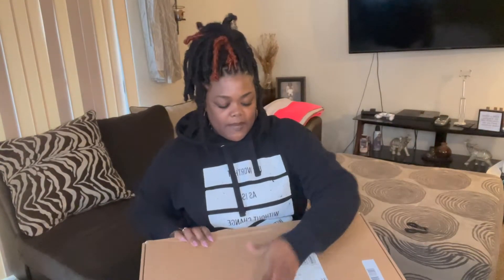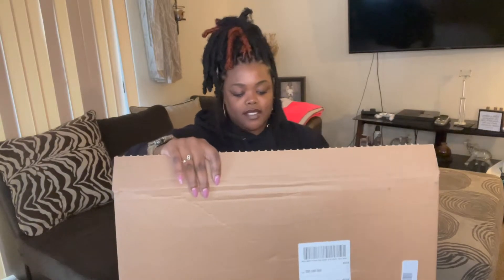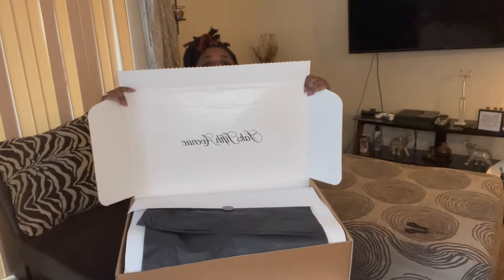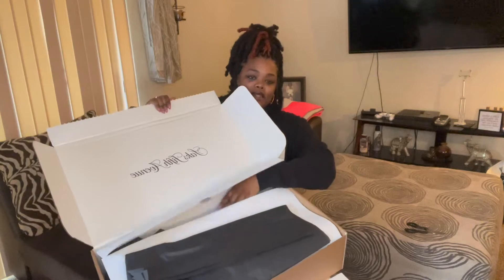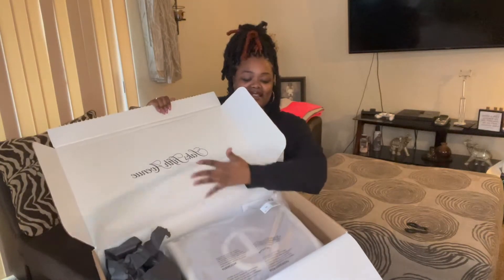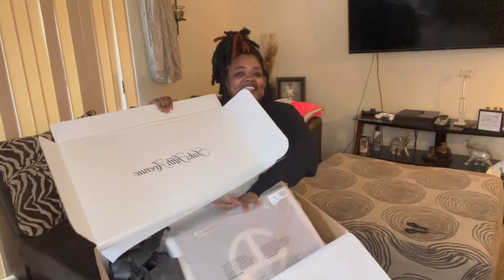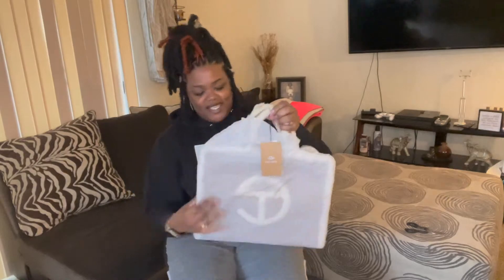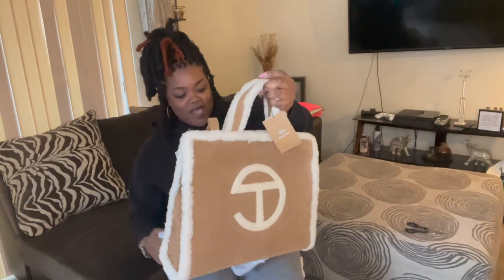Alright, so this one is from Saks — this is the medium. Saks always has the best packaging, like the way they package their stuff is so good. Let me scoot back a little bit. They wrap it all pretty and stuff — look at that! Oh baby, stop playing with me!